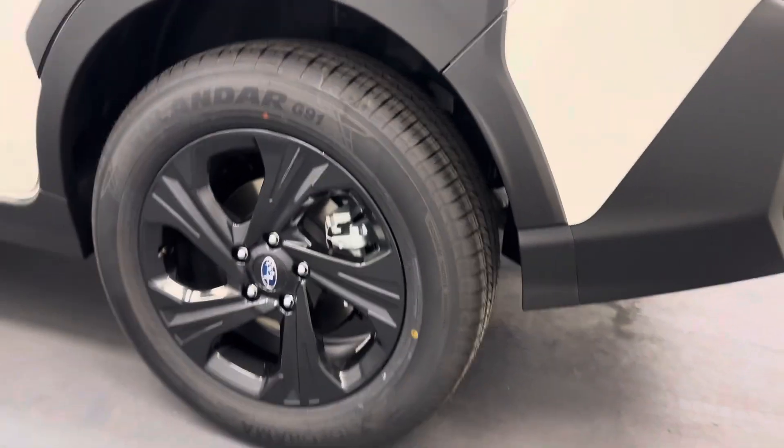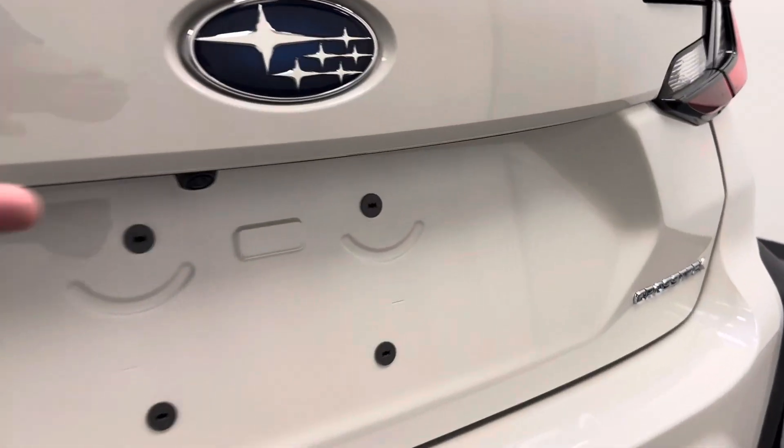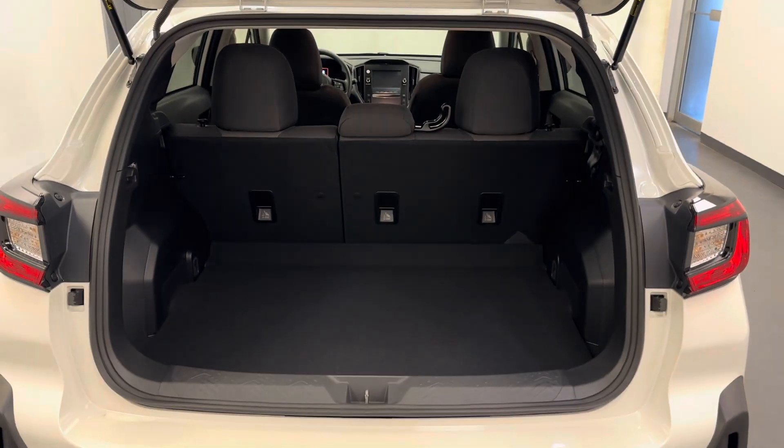Moving on to the exterior, we've got a roof rack, 17-inch Subaru rims, a rearview mirror, and we've got all of our cargo space.